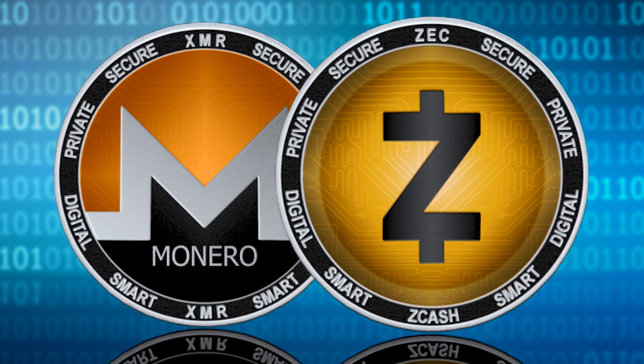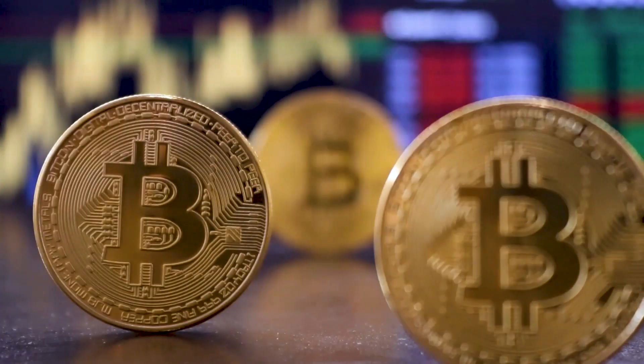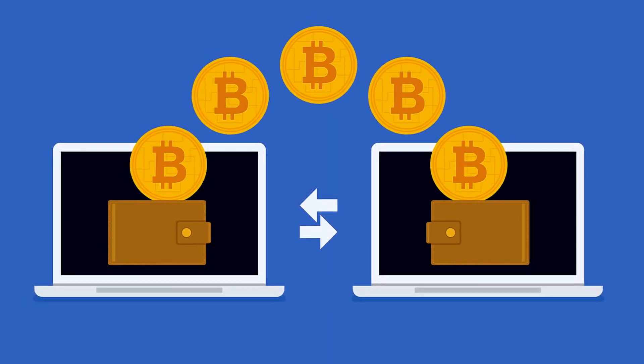Apart from just identity, privacy coins also hide the amount of cryptocurrency traded and held in a wallet. Zcash and Monero are two of the most popular privacy coins. In this video, I'll be comparing the two. Bitcoin is not ranked as a privacy coin because Bitcoin users are always identified by their public addresses — meaning if someone has your public address, they will be able to see all of your transactions, no matter when and no matter the amount.